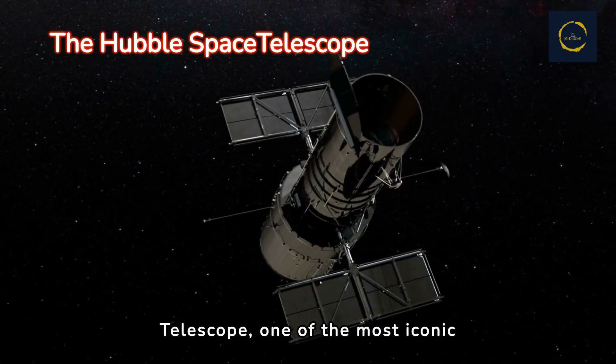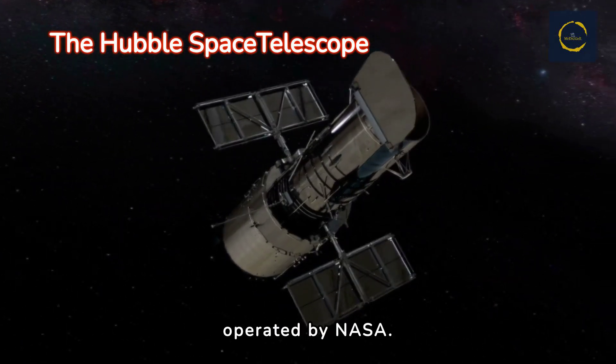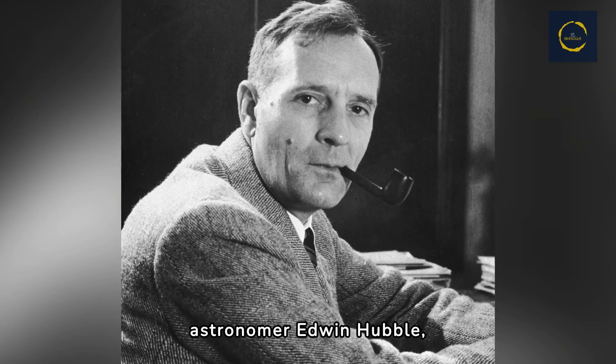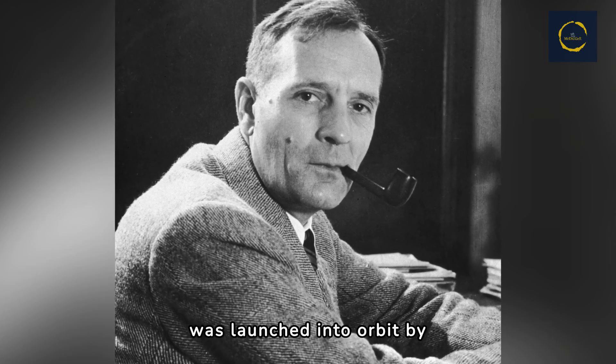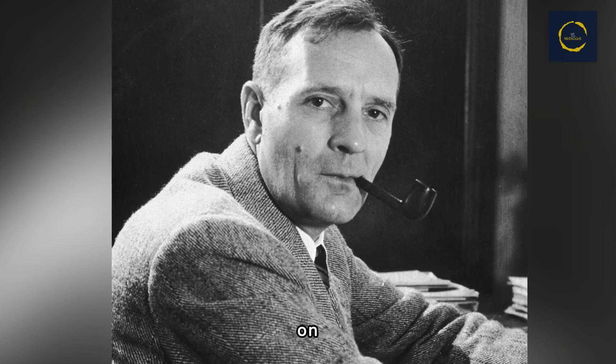The Hubble Space Telescope, one of the most iconic tools in astronomy, is operated by NASA. Named after the renowned astronomer Edwin Hubble, the Hubble Space Telescope was launched into orbit by the Space Shuttle Discovery on April 24, 1990.